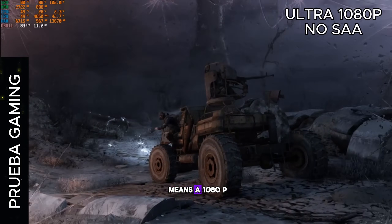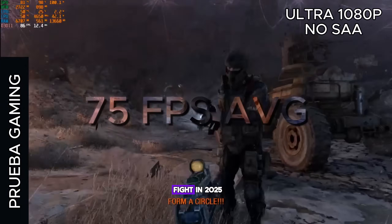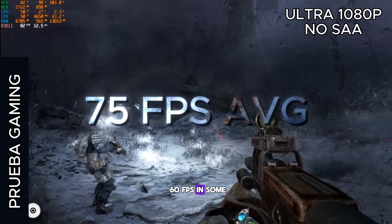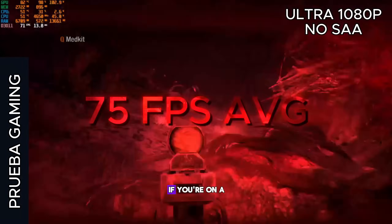So what does all this mean? At 1080p with competitive or optimized settings, the GTX 1060 3GB still puts up a fight in 2025. It struggles to reach 60 FPS in some of the heavier games, but with the right settings — low or medium — it's still very playable. If you're on a budget, it's still a decent card to keep gaming at 1080p.